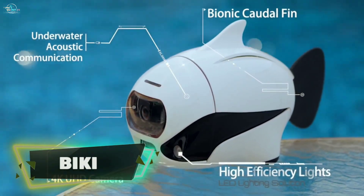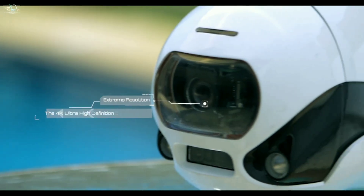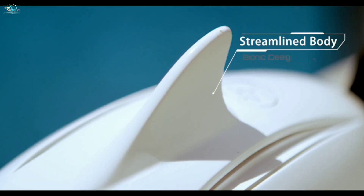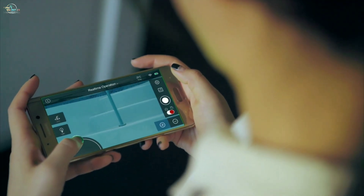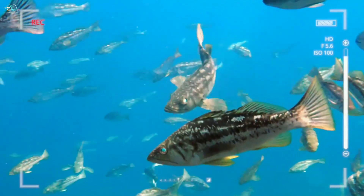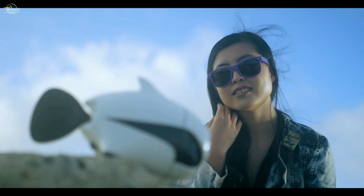Biki is the world's first bionic underwater drone, equipped with a 4K Ultra HD camera, bionic caudal fin, and a streamlined body design. Just turn it on and throw it into the water, then operate it through your smart device. With its 4K Ultra HD camera, you can take underwater footage that makes your fishing experience more exciting.